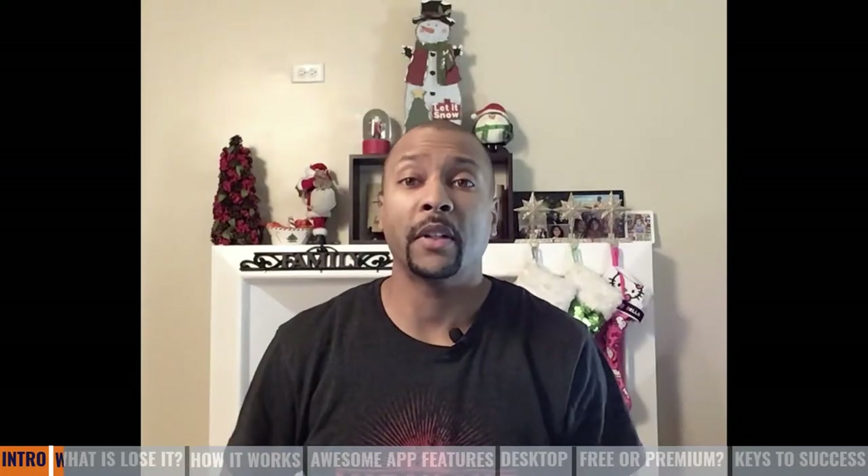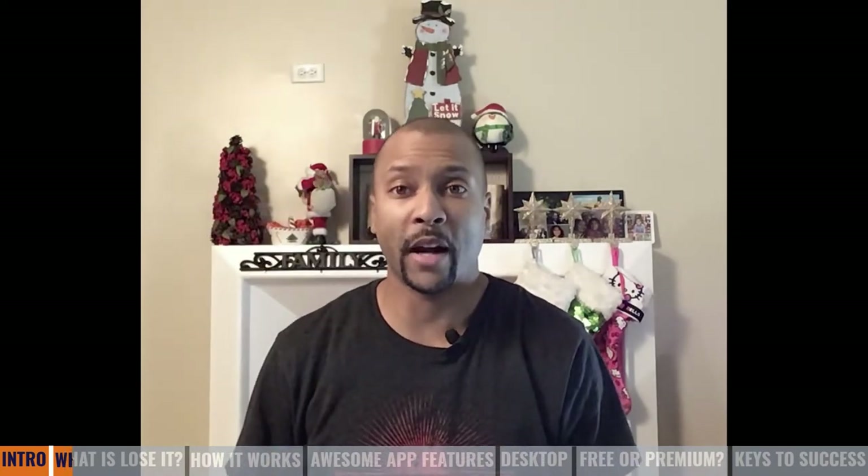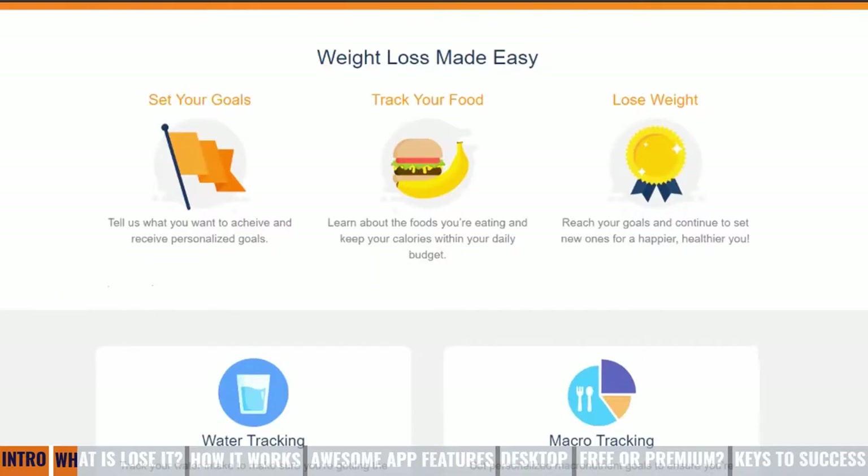So what exactly is Lose It? It's a calorie and fitness tracking app. Think of it as a food journal, as well as a calorie tracker and a fitness tracker, all rolled into one. So as we can see from the website, Lose It is basically weight loss made easy. It allows you to set your goals, track your food, lose weight.